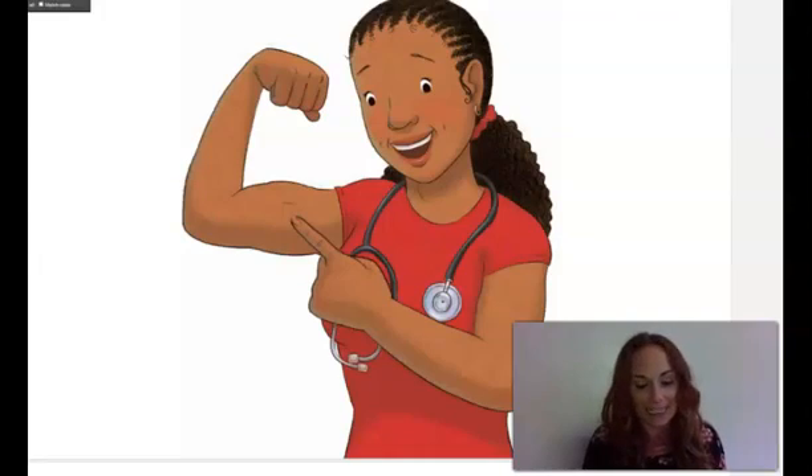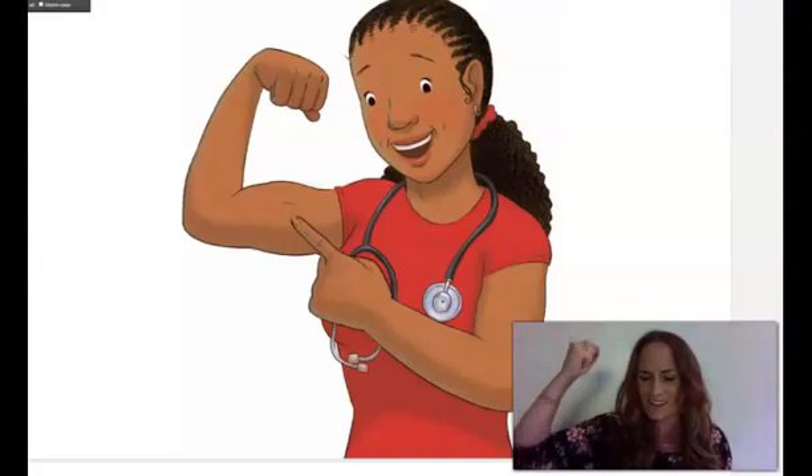Hi, everybody. It's Dr. Wellbody, the rhyming pediatrician, back to talk about the human body. Did you figure out what we're going to talk about this time? That's right — muscles.